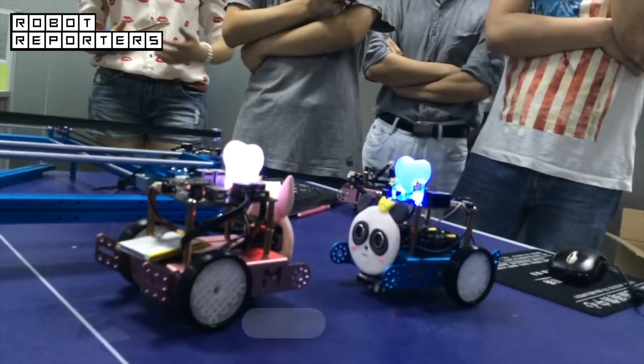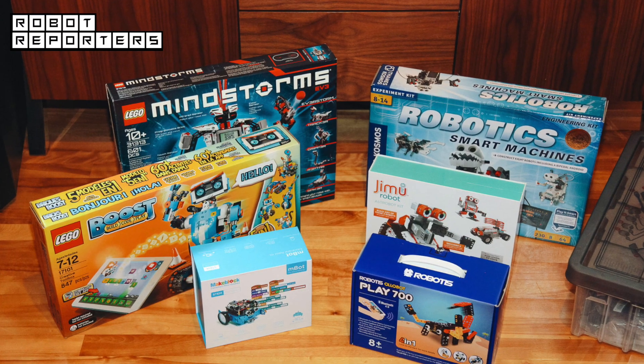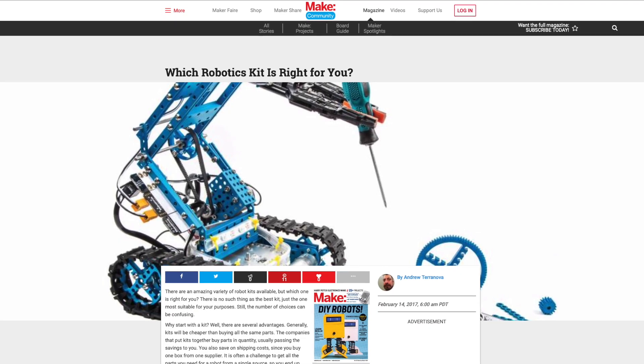There is a huge variety of robot kits available, but which one should you choose? To help you decide, we have researched a variety of guides about robots for kids, from websites such as Engadget, Tom's Guide, or Make Magazine.